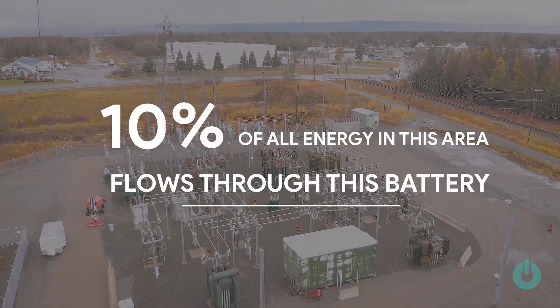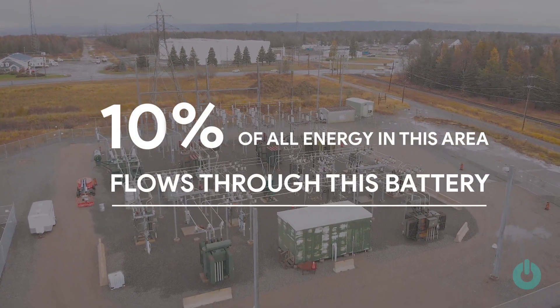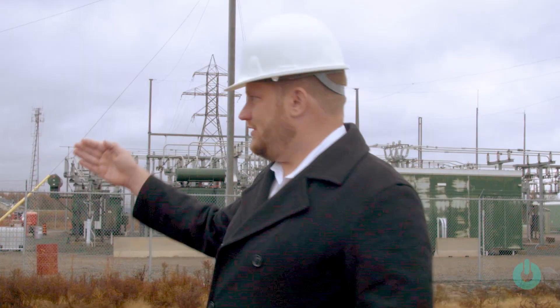Ten percent of all the power that's being produced in this area is flowing through this battery. The Convergent Energy team was a really great group to work with. Anytime we needed technical expertise, they were able to get the right people and bring all the right players to the table to make a smooth and successful project.